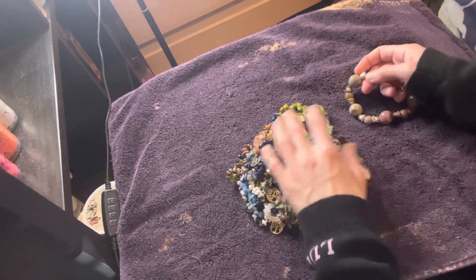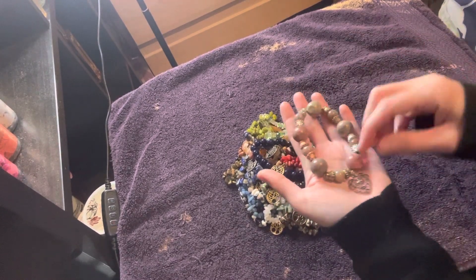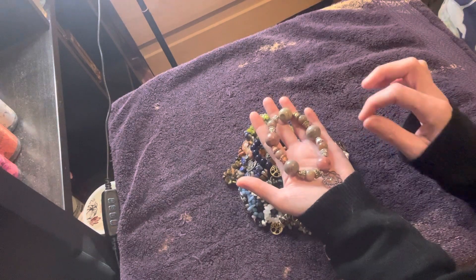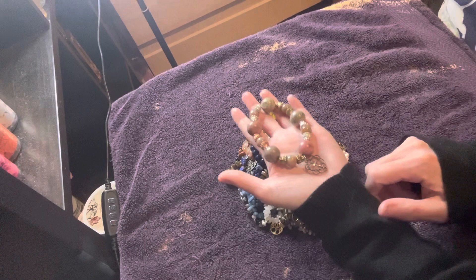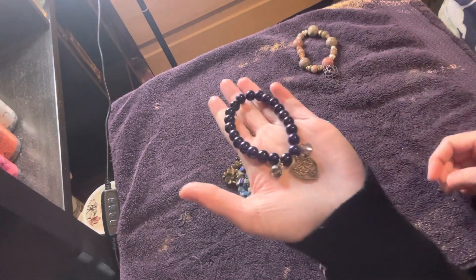Let me show you everything that's here. So I made this one a while back, and someone requested a chunky beaded or big beaded religious bracelet. So I will be making more of these. I also have this one in six millimeter.